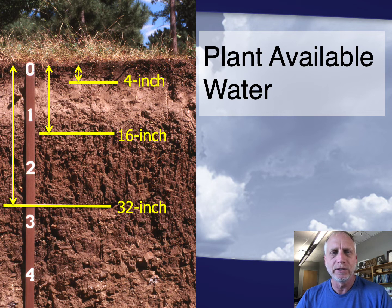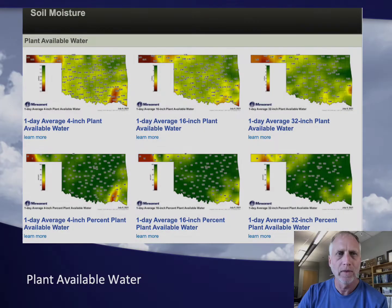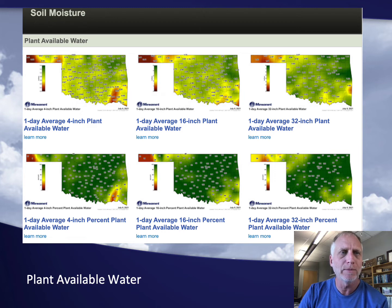To convert that data into a product that a grower or producer could use, we also generate plant-available water data. With these, we are integrating the observations over the 4-inch depth, 16-inch depth, and 32-inch depth, corresponding with various plant rooting depths — whether seedlings, shallow-rooted, or deep-rooted plants. To generate these estimates, we took soil cores and Oklahoma State University did the analysis with water retention curves to estimate how much water is in that profile. We then have plant-available water maps integrating those depths, and we can also create percent plant-available water maps.